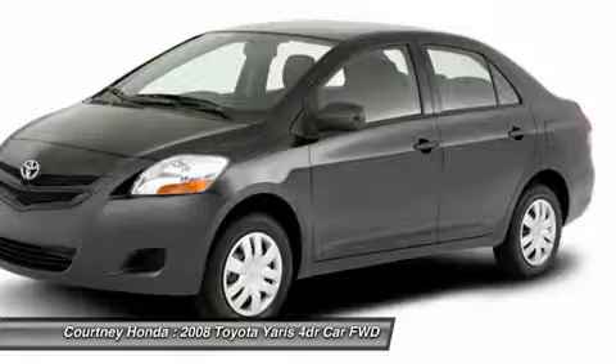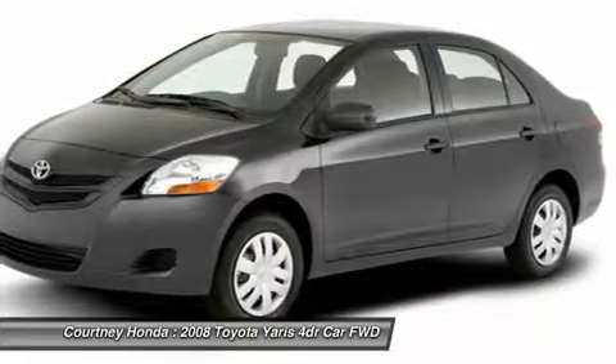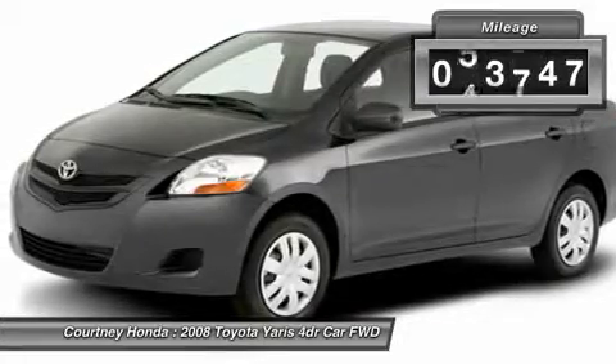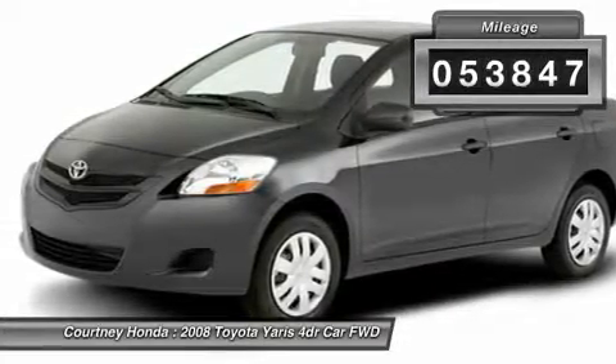Named 2010 Best Overall Value of the Year by IntelliChoice.com, you simply can't go wrong with a Yaris. This vehicle has less than 55,000 miles.